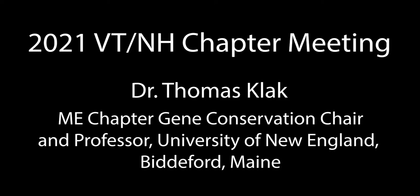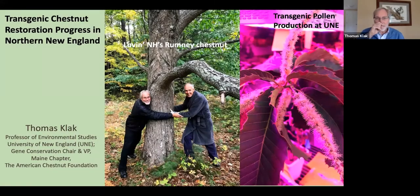There's a lot going on in the northern New England chapters having to do with the biotech approach, and I'm going to be reporting on things that have been going on over the last couple years. This picture captures it well: on the left we love the wild trees, spend tons of time seeking them out and grabbing their chestnuts to raise seedlings and plant out in germplasm conservation orchards. The other part is the production of the transgenic pollen, which is the key to bringing blight tolerance to the population.